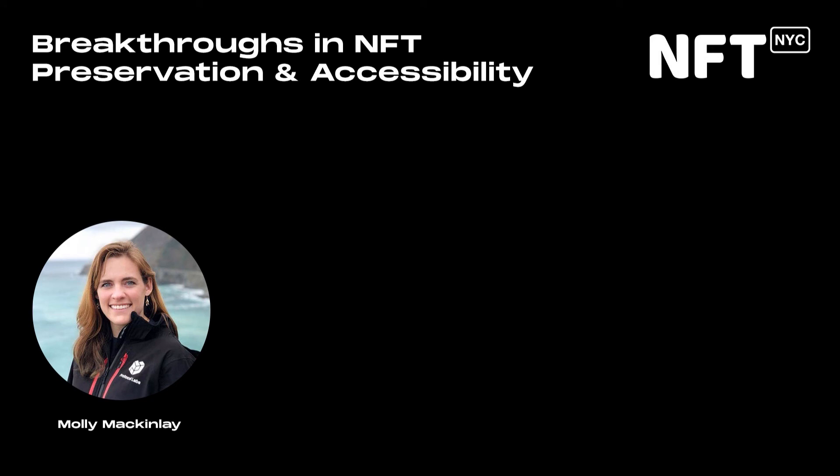Hello everyone. Hopefully everyone has digested their lunch by now. I'm super excited to chat with you today. How many of you are familiar with IPFS, Filecoin, Protocol Labs? Hopefully you're using some of them for your NFTs. I'm going to talk to you a little bit about some of the key problems that IPFS and Filecoin solve for NFT preservation and accessibility, some recent improvements, and some breakthroughs coming in the future that maybe you want to make use of with your NFTs and digital collectibles.